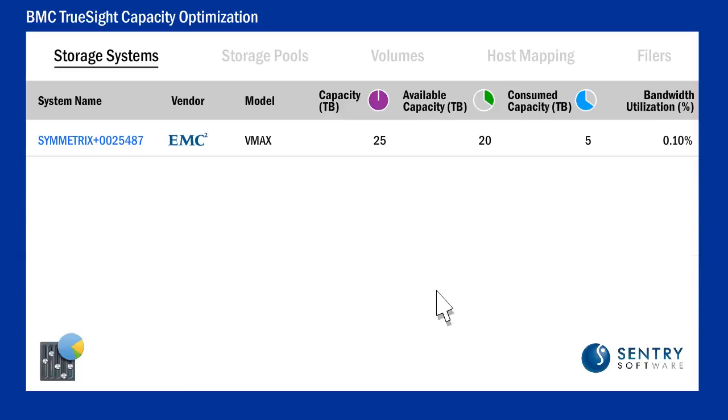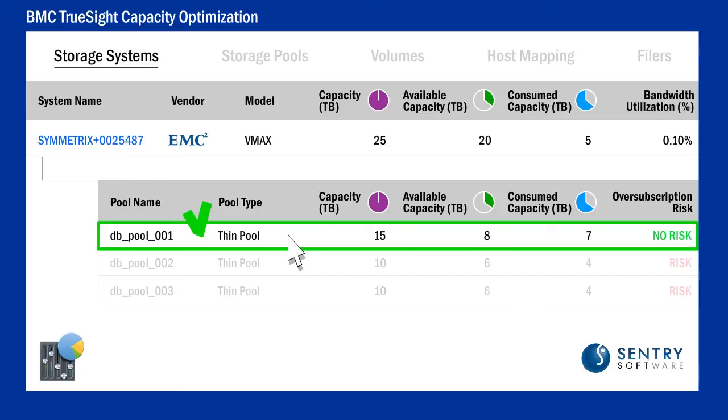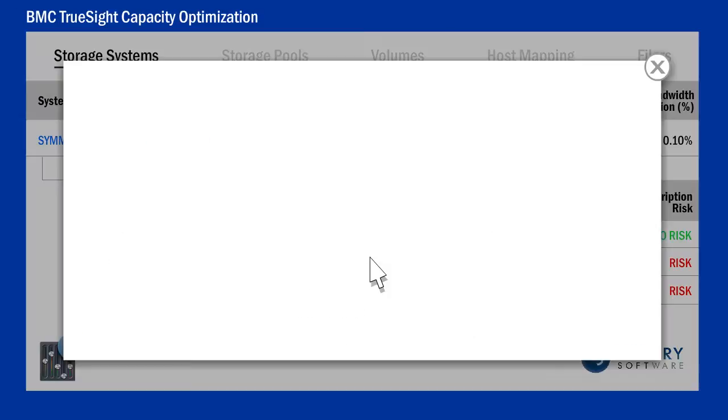Storage can, for example, be provisioned in no time — a few clicks to check the storage systems and storage pools metrics, and the best candidates to host the storage capacity required naturally appear. That is amazing. Preventing resource exhaustion has never been so simple.